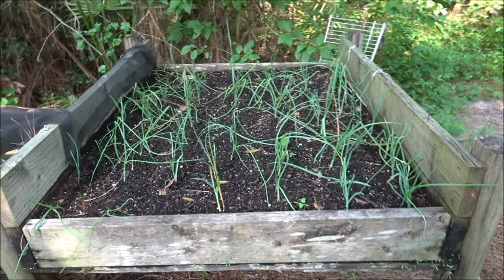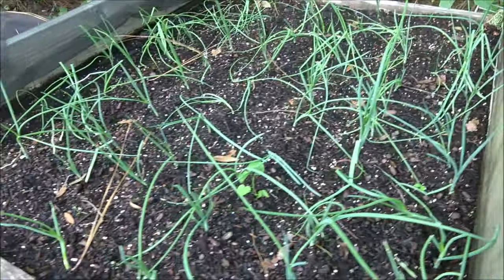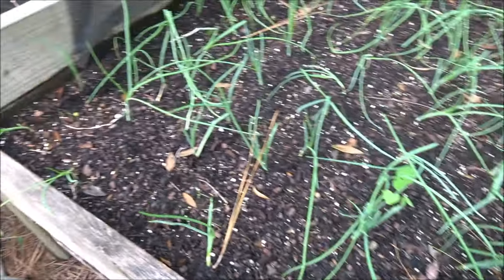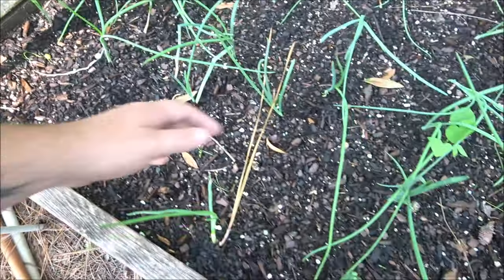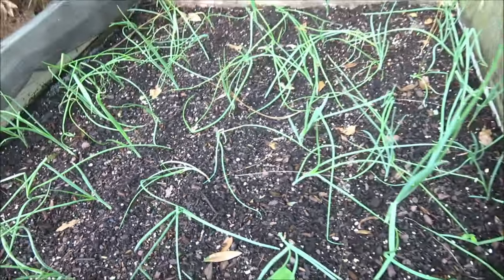Yeah, so this is week three. They're doing well, but we had some really hard wind and rain that kind of bent some of them over — but they're still growing, so that's good.